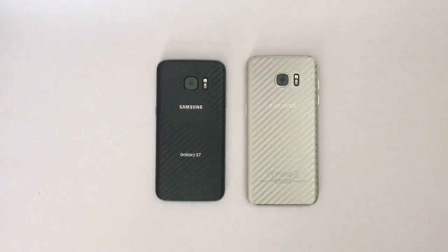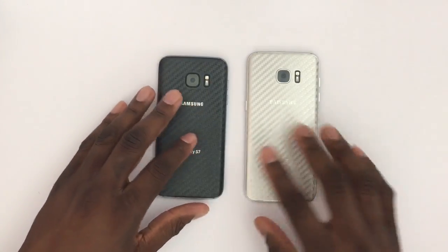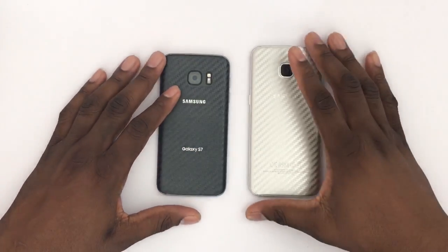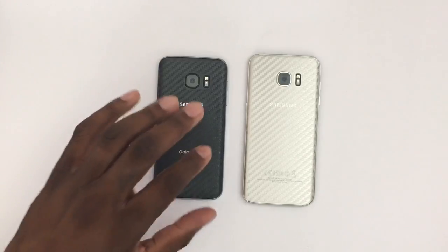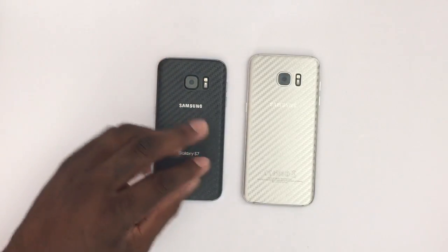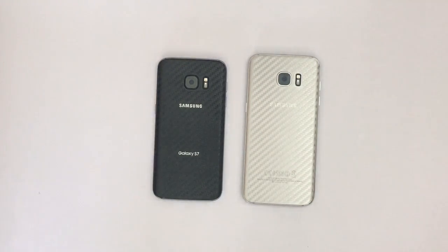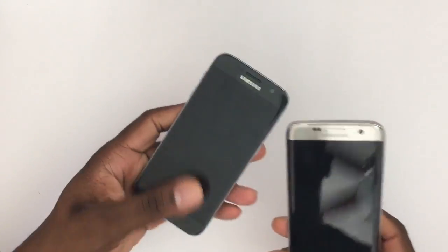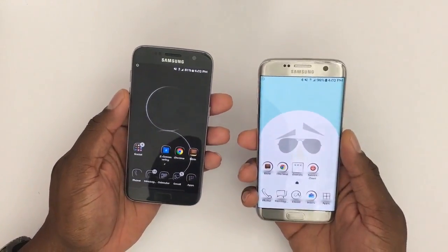Hey guys, welcome back to another video — it's your man J Will, Smartphone Conversations. I have Samsung's latest offerings right here: the S7 and the S7 Edge. These are both mine, both good to go. They've been updated to Nougat — Samsung dropped Nougat on us a while back, which was a surprise, and the update pretty much just updated the Grace UI, so you kind of get your baby Note 7 in the software.